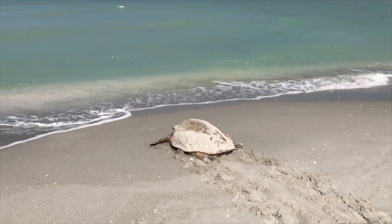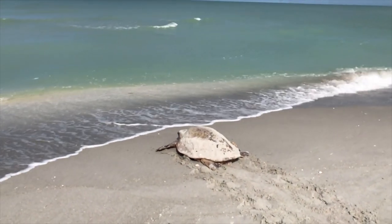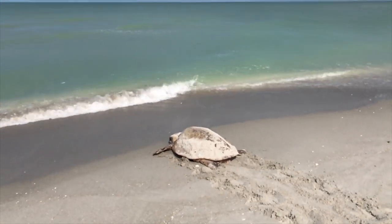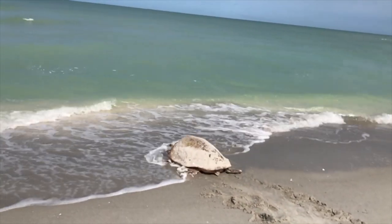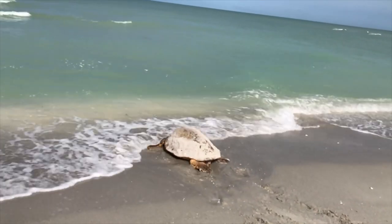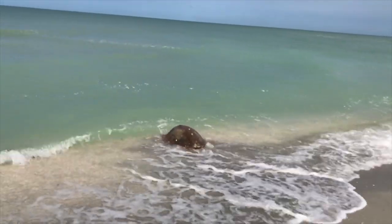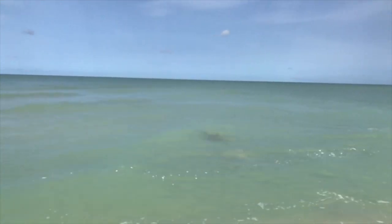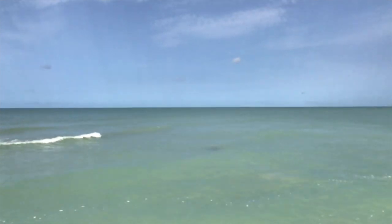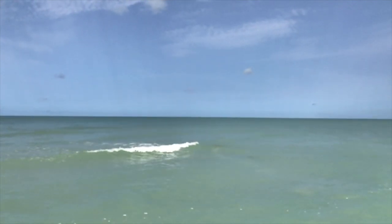Come on honey, you can do it. Can you imagine? She's so tired, but there she is — there she goes. Look at that. She did a great job. Off she goes, and hopefully her nest will survive and little hatchlings will be coming out somewhere between six to eight weeks.